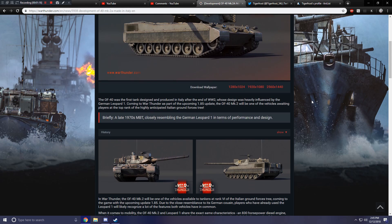Because this thing resembles the Leopard 1 quite a bit, I think it looks gorgeous — that's just because I think the Leopard 1 looks gorgeous, and the Leopard 2 early variants at least. Briefly, it is a late 1970s MBT, closely resembling the German Leopard 1 in terms of performance and design.